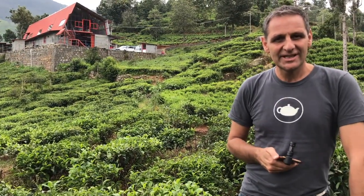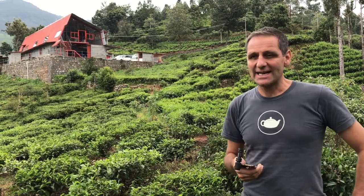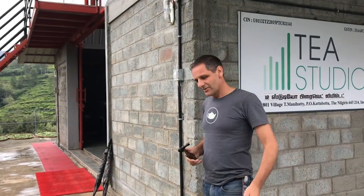Morning everybody, it's Kevin here. I'm in South India in the Nilgiri mountains, in a beautiful valley surrounded by very small tea plantations. In the background we see our very exciting project — the tea studio. So let's go and have a look inside.